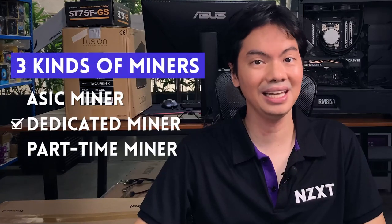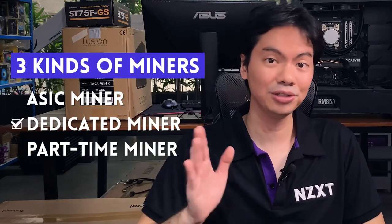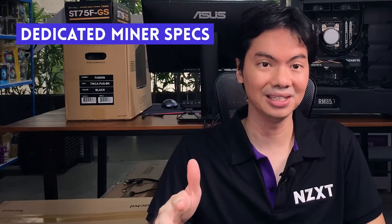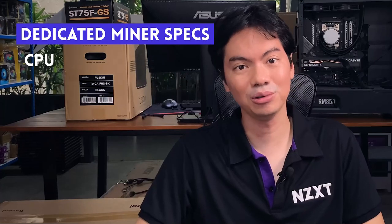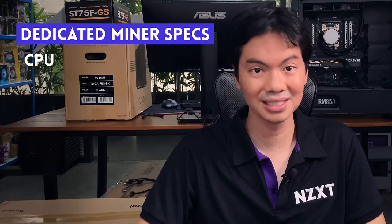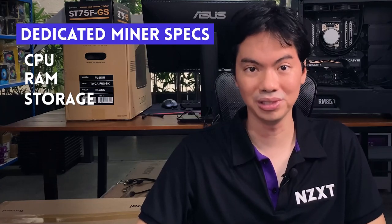If you'll be mining a different currency — let's say Ethereum — that's a different story. You can build a dedicated miner using desktop components. For a cost-efficient miner: get the cheapest CPU, it doesn't need to be fast and will only be running the OS. Same goes for RAM and storage — you can go cheap on those components.